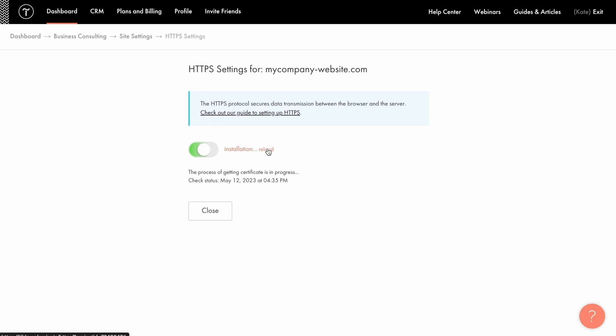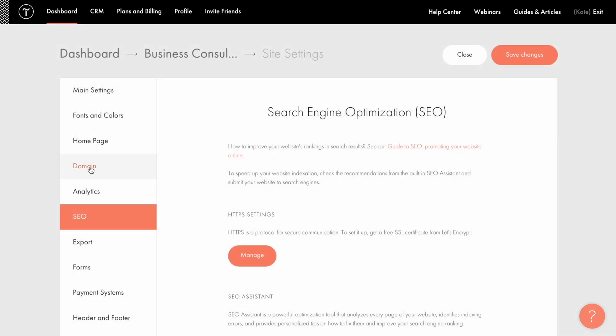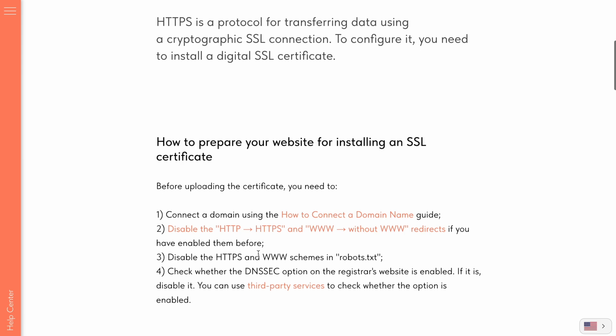To check its status, just click reload. It usually takes from 5 up to 30 minutes to install. Follow the link in the description to learn more about it.